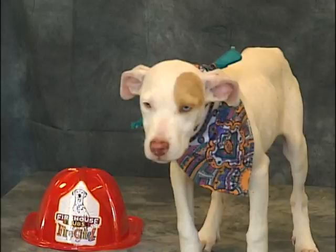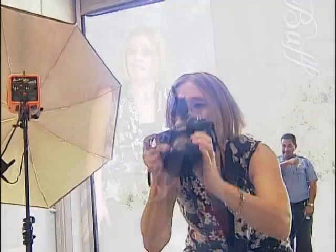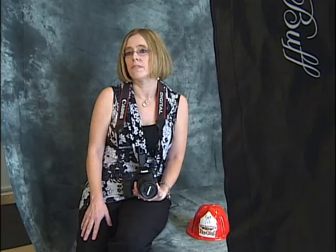Just knowing the dogs may get discovered by a loving owner brings Tina back week after week. It makes me feel good to know that I'm helping these animals, because there's just so many of them. And if I can do anything to help save one, then it's worth my time to come out here every week.